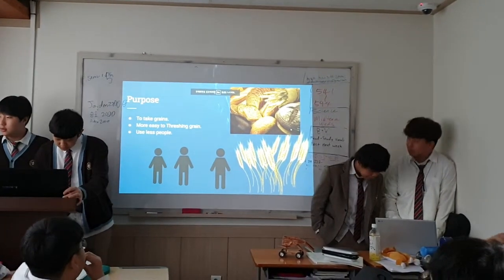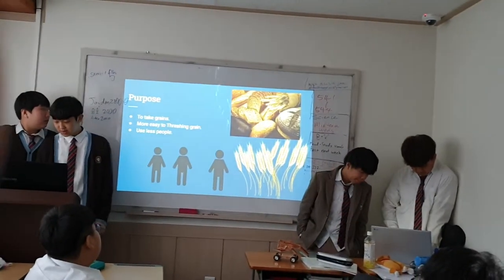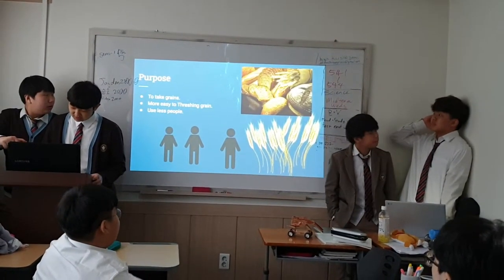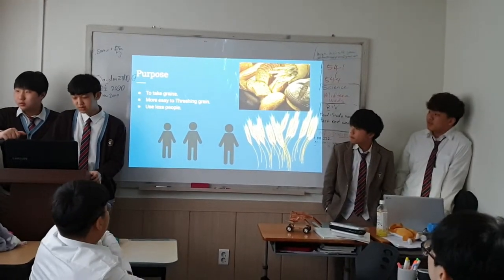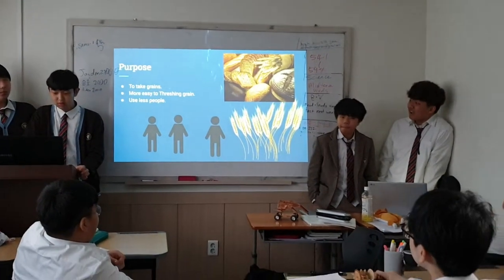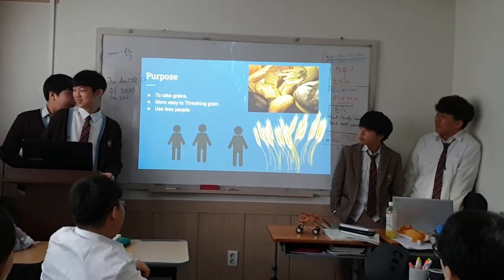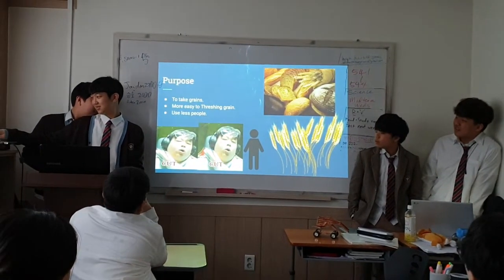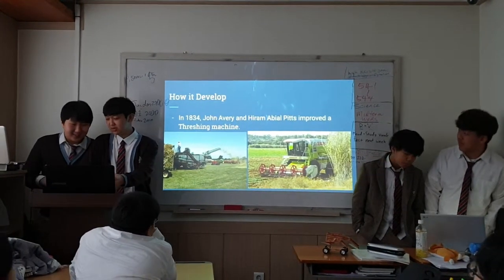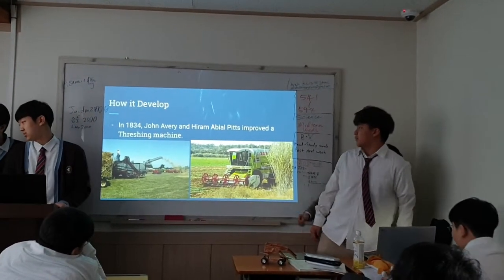The dressing machine is still used today. There haven't been many changes made to the original design and mechanics. Today, farmers use a combine which rips and threshes at the same time. The modern machines are also self-propelled. And in 1834, improvements were made to the dressing machine.